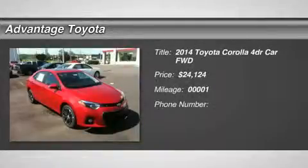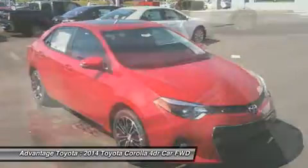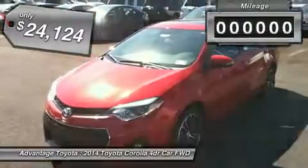You'll love this 2014 Toyota Corolla. This is a car you'll want to take home. With 1 mile, it features a transmission and an exterior color of Barcelona Red Metallic. Call us and be the first to open the car door today.